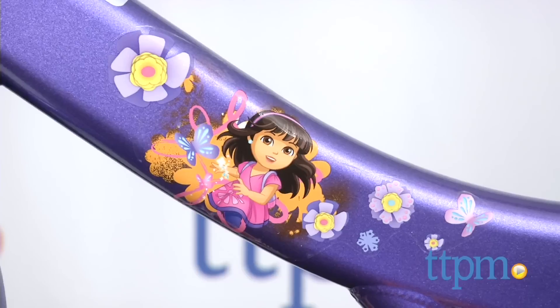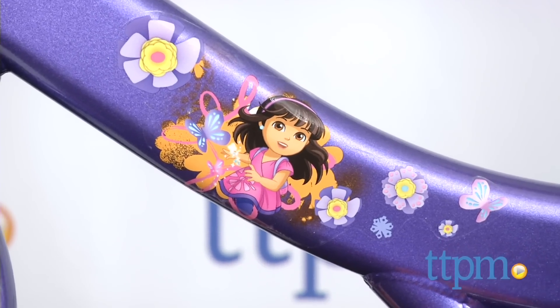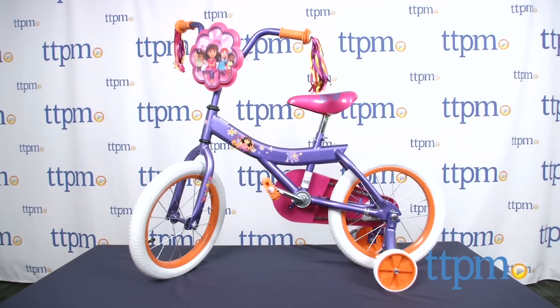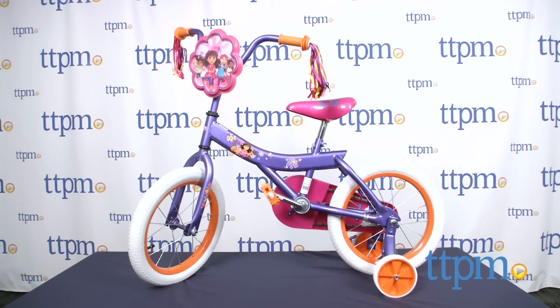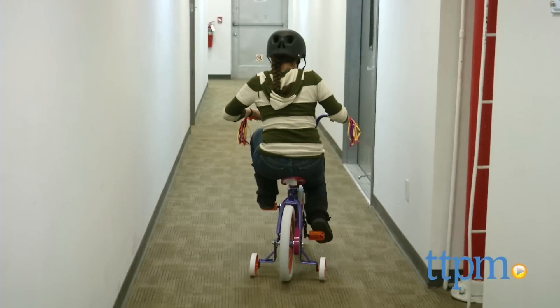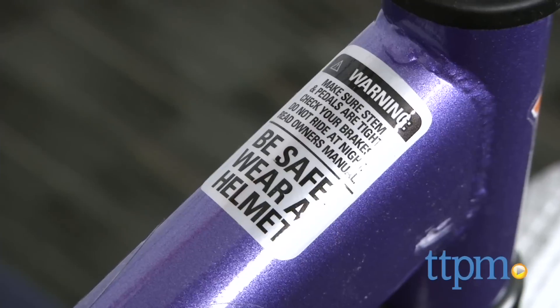Dora fans ages 4-7 will love the bike's bright colors and Dora details. This will be a fun bike on which kids can learn to ride and engage in imaginative adventures with Dora. This bike will grow with your child as she learns to ride and help her just get active outside. Just make sure she's riding with a helmet on.